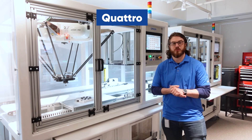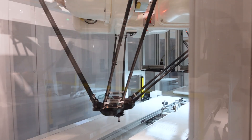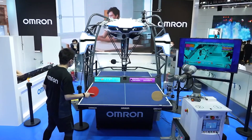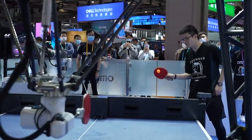Next, we'll talk about the iX4, also known as the Quattro. This is a Delta parallel robot. As you can see, it has four arms instead of the traditional three. That is an Omron patent. The additional arm allows for additional stability, so it has a higher payload than other similar robots.